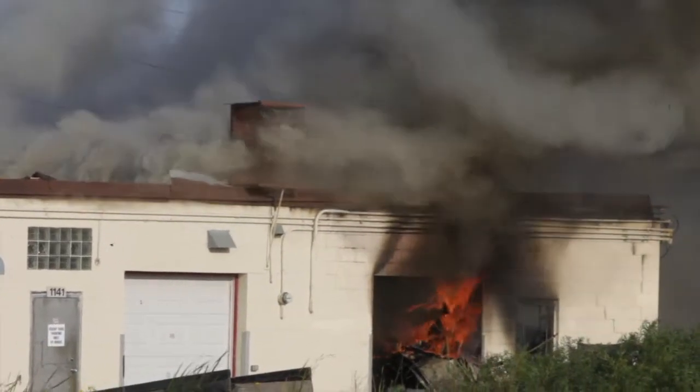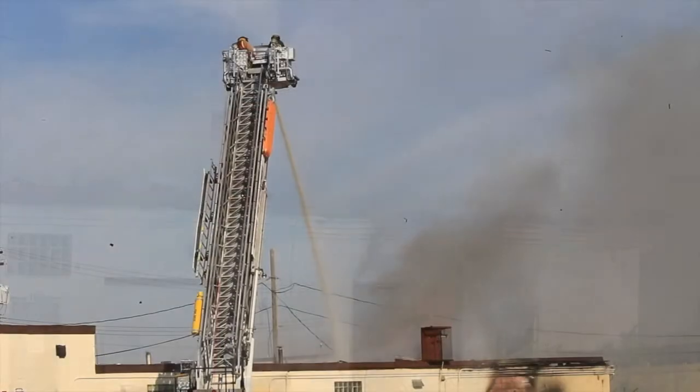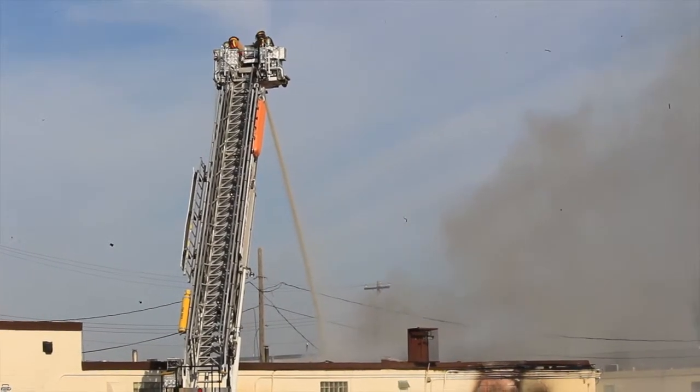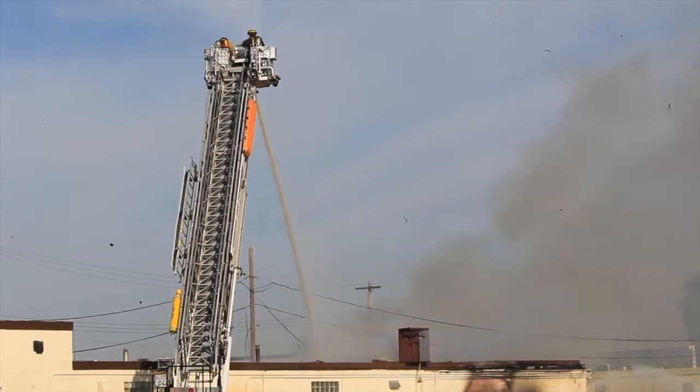Heavy smoke damage throughout the two or three businesses on that end of the building. And again, there will be water damage in there too, and we were cutting the roof open to do ventilation and keep the fire from spreading.